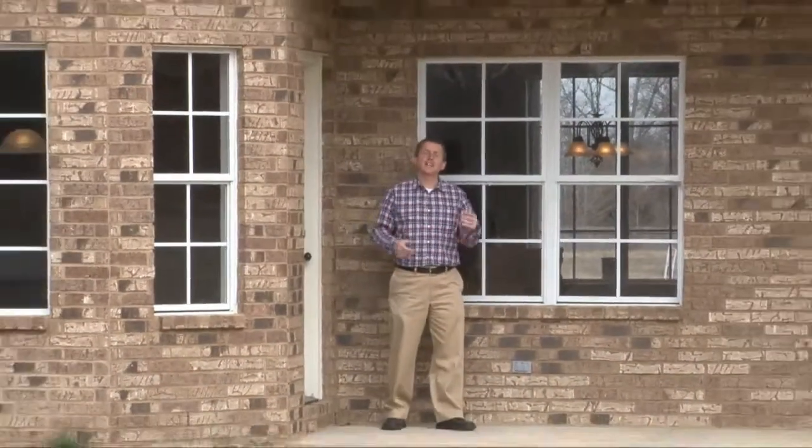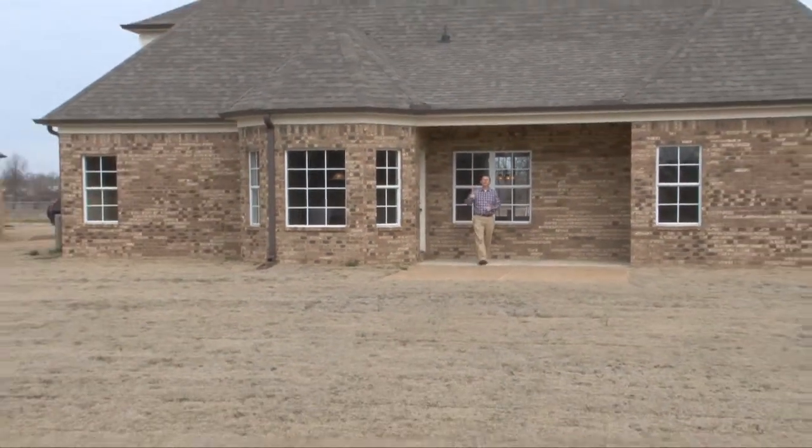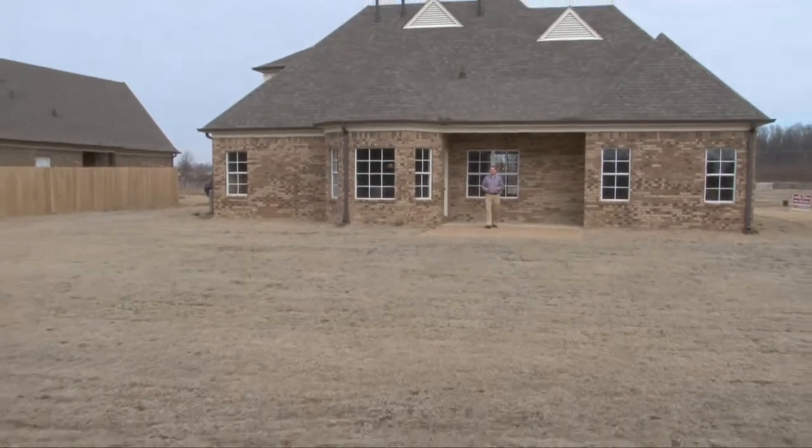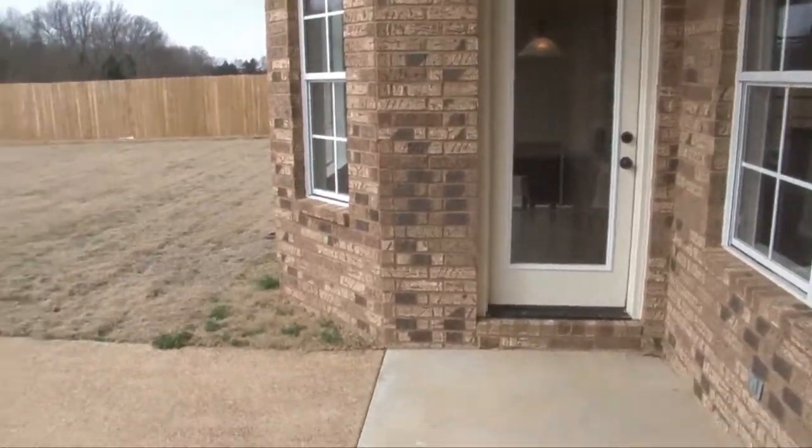Welcome outside to a covered porch, extended patio, and a rear with full gutters, exterior security lighting, a nicely sized rear lawn, and view of mature trees.